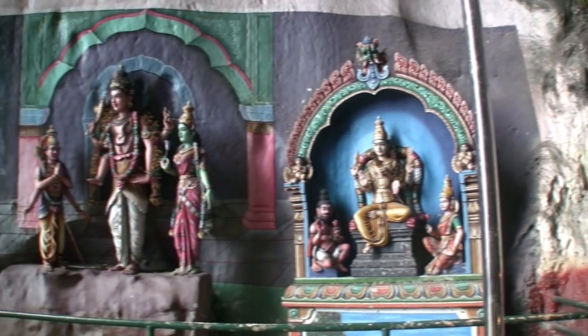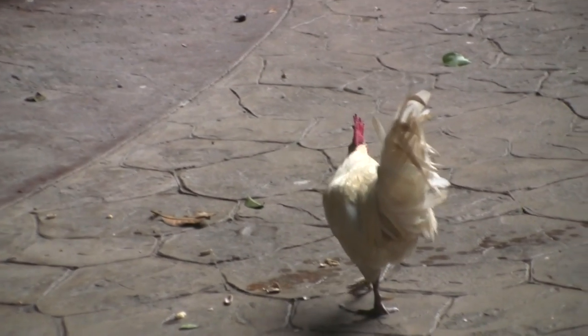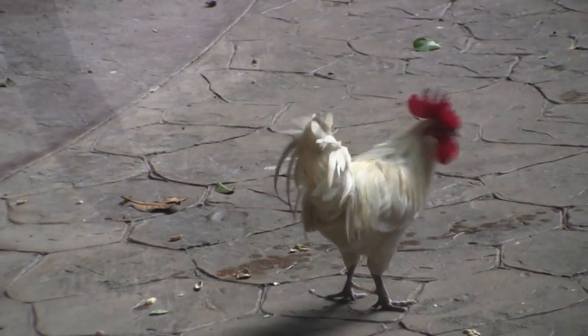Religion is something I always find interesting. And as always, I'm looking for wildlife. Not so wild, but here's a leghorn. And another silly monkey.